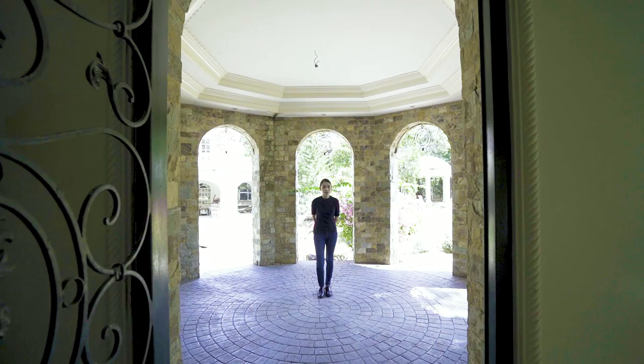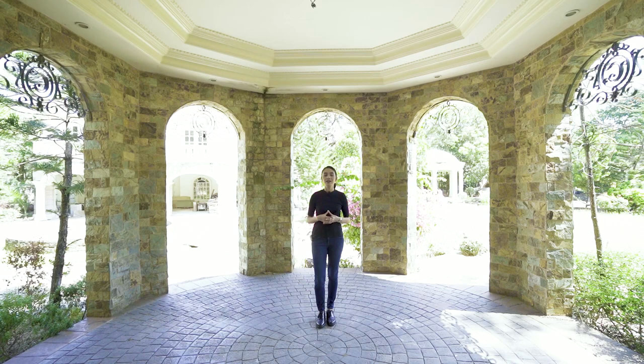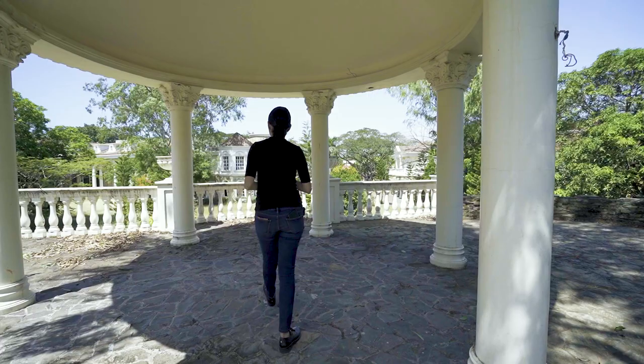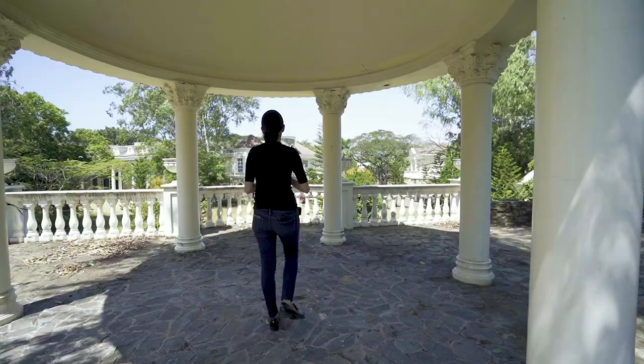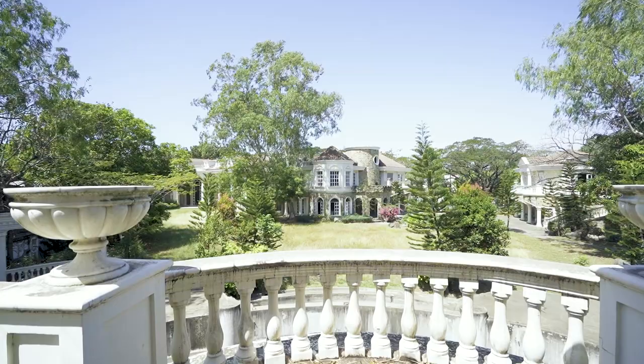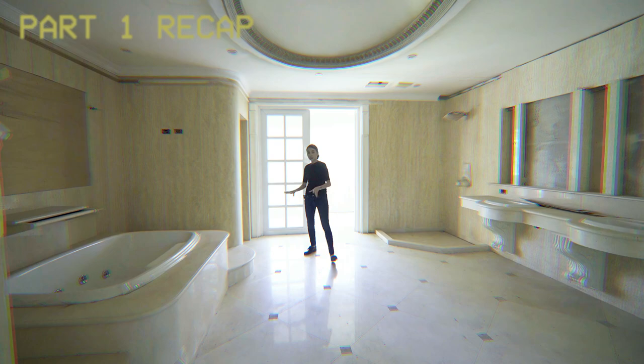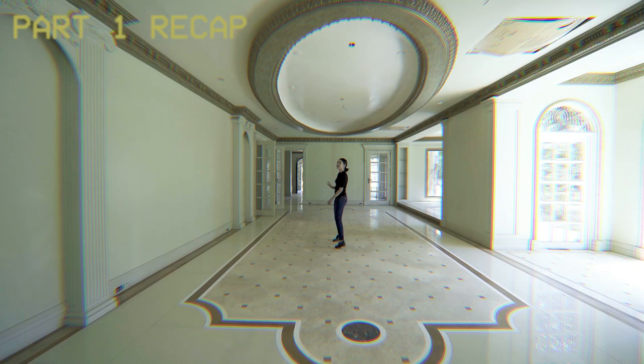This is part two of the iconic heritage mega mansion we did earlier. If you haven't already seen that video, make sure you click the link to watch it first, because this is part two — the second half of that amazing house tour. From here you have a view of everything: your pool, your main house or rather your mansion, and then your guest area. So recap: your bathtub, there are two water closets.